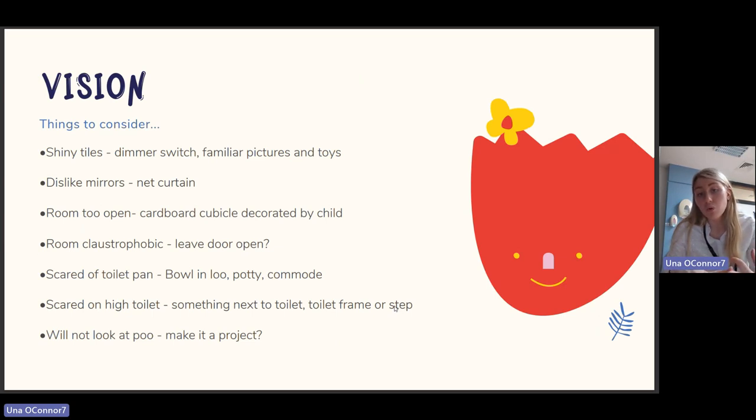Looking at the visual environment: consider whether there are shiny tiles — you might need a dimmer switch, familiar pictures, and toys. They might dislike mirrors — consider covering them. The room might be too open, so you could put cubicles decorated by the child inside the bathroom. If the room feels claustrophobic, leave the door open. If they are scared of the toilet pan, a potty or commode could work. If scared of the height, add a toilet frame or step.